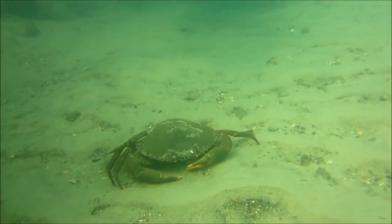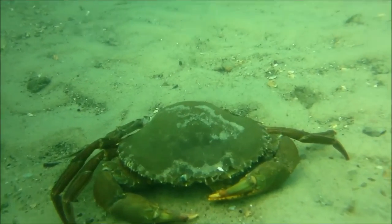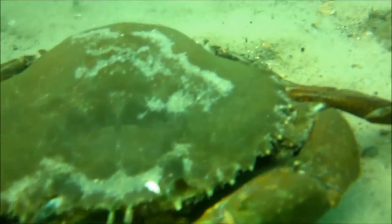This decent-sized crab looked as though he'd been a victim of an octopus attack. As I turned him over I could see that he was quite literally gutless.